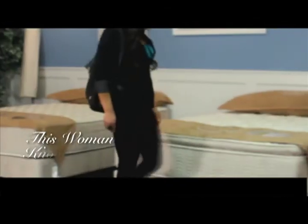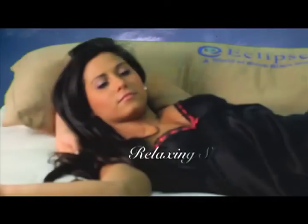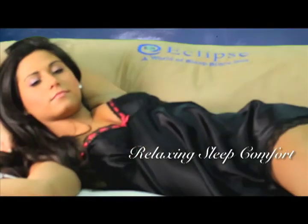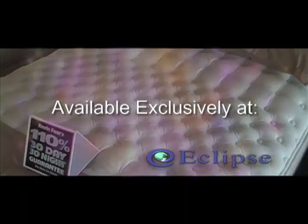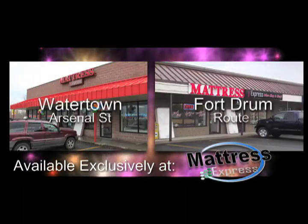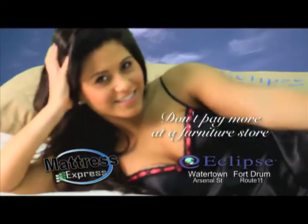This woman knows what she wants: a comfortable mattress at a great price. That's why she shops at Mattress Express. This mattress will do — it's exactly what she's been looking for: relaxing sleep comfort the moment she lays down. Eclipse mattresses, available exclusively at Mattress Express in Watertown and Fort Drum. Don't pay more at a furniture store. Buy an Eclipse mattress today at Mattress Express.